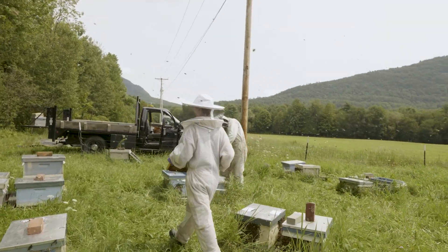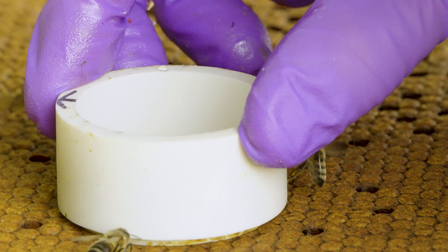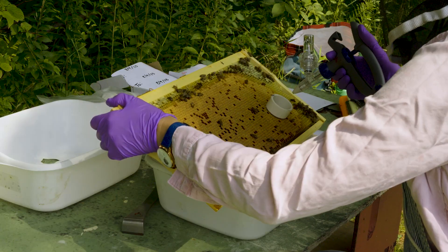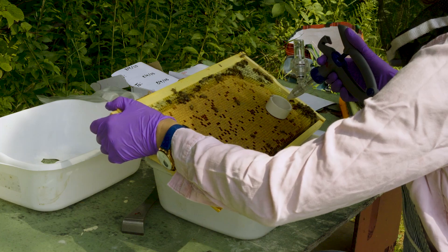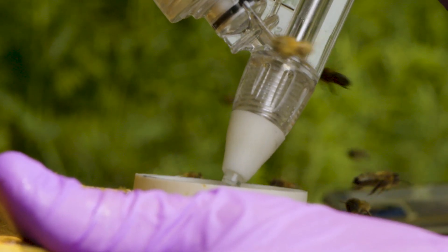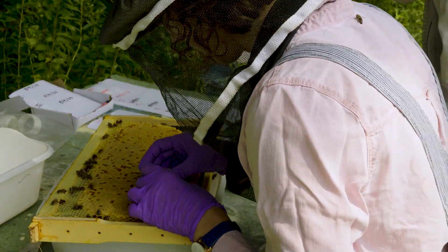For the next two hours, Samantha and her team get to work. They use a small collar to meticulously apply a tiny amount of UBO to a specific part of each frame, until they have sprayed a frame from every hive in the nuc yard.